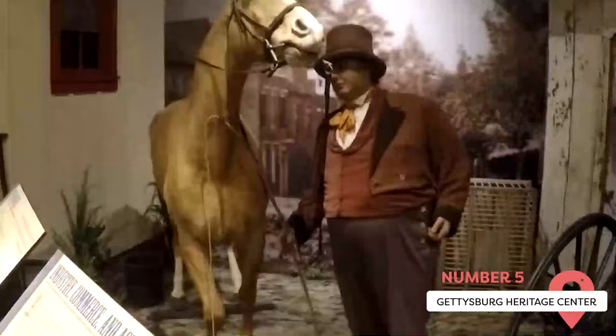Gettysburg Heritage Center. This is one of the best things to do in Gettysburg if you want an interactive Civil War experience. One of the best parts is the simulated cellar. A few areas of the museum are too disturbing for small children, but the rest are educational and worthwhile.